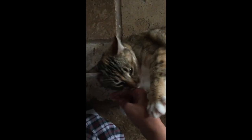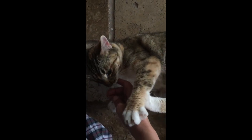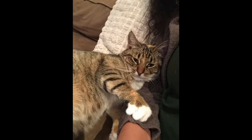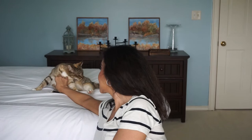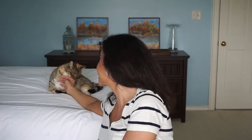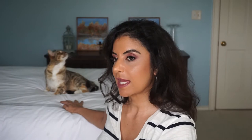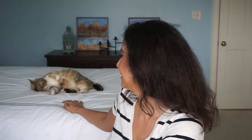She'll grab our hand and lick us — not to bite but to lick. She'll come and snuggle right up to us. When we took her to the vet, they think she's probably a year to a year and a half old, and she's not chipped so she doesn't belong to anybody.